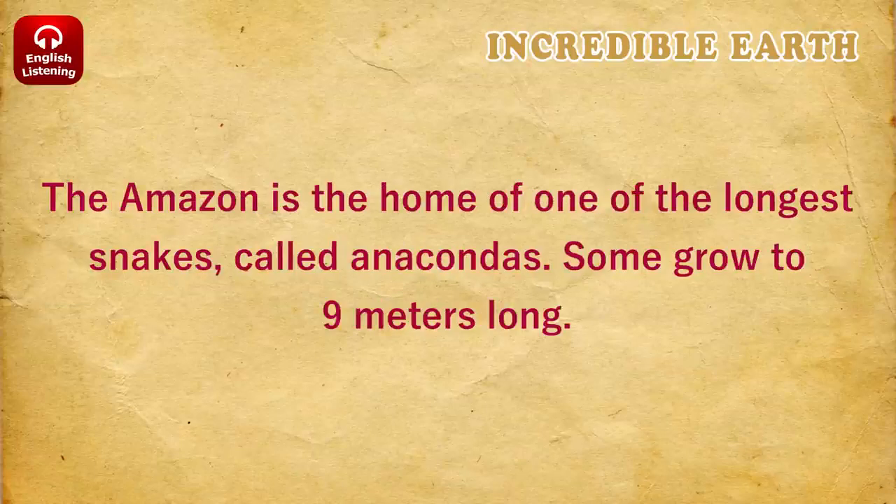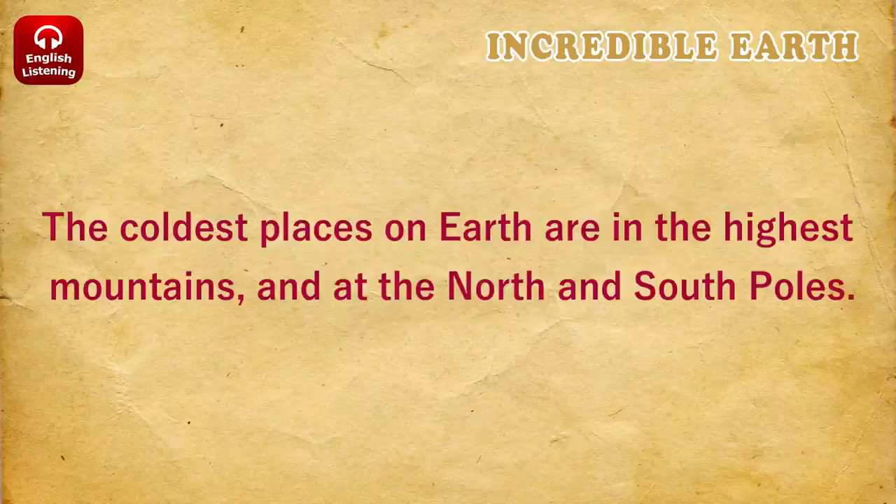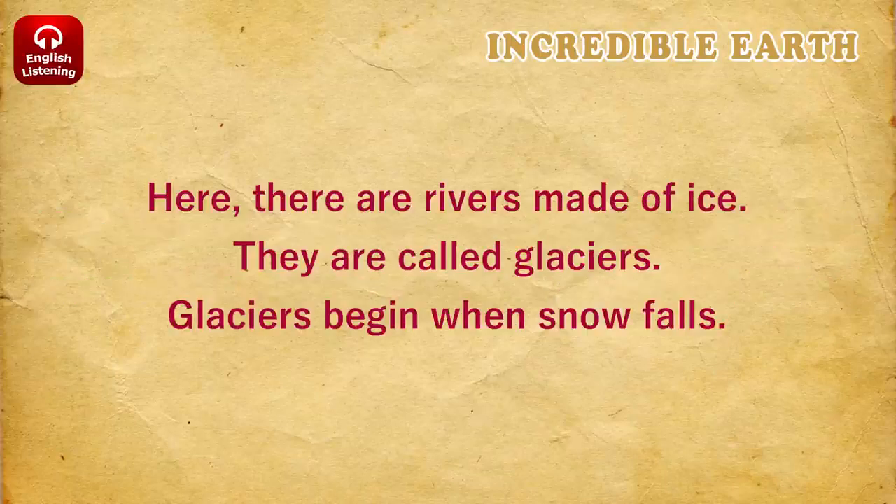The Amazon is the home of one of the longest snakes, called anacondas. Some grow to nine meters long. The coldest places on Earth are in the highest mountains and at the North and South Poles. Here, there are rivers made of ice. They are called glaciers.